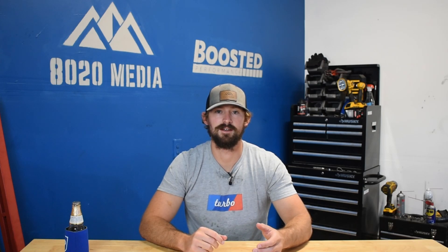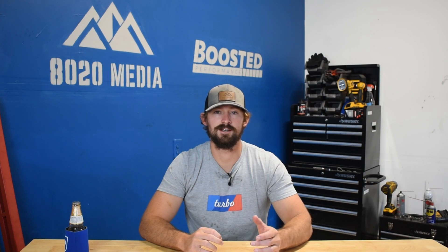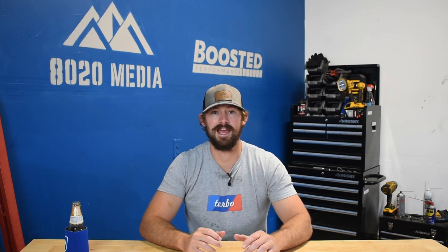Hey guys, Jake from 8020 Media here. Today we're doing a video on common problems and reliability issues with Dodge's 8-liter V10 Magnum engine.